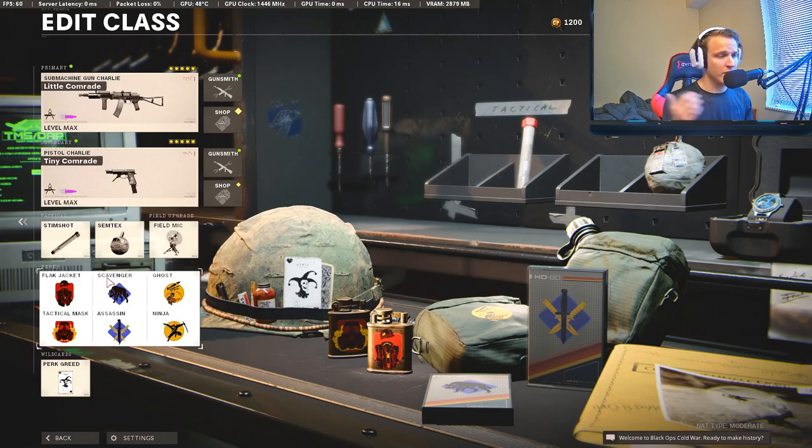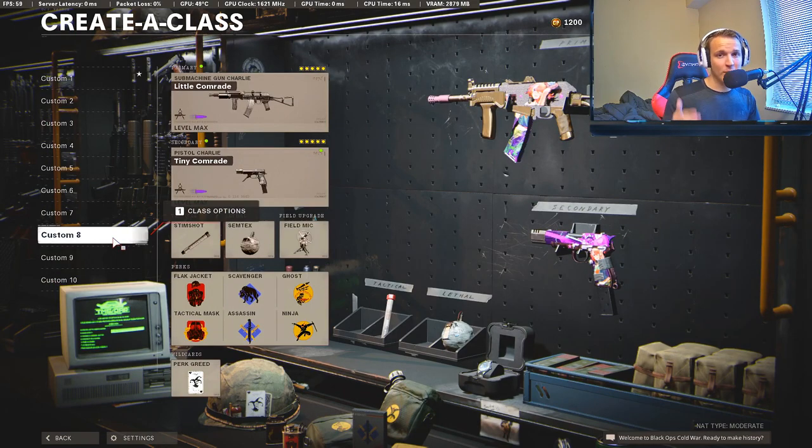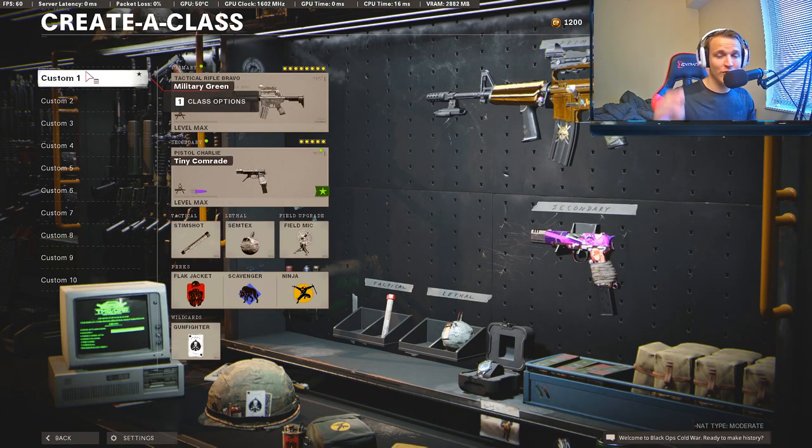We're going to be using Perk Greed with the standard equipment on this one. I rank the AK-74u at number three — it's a really dependable SMG with good range, good mobility, and pretty much just good everything.